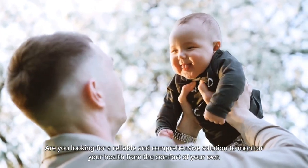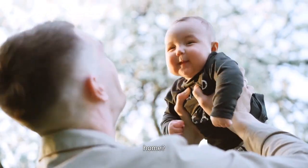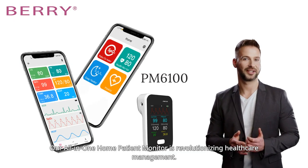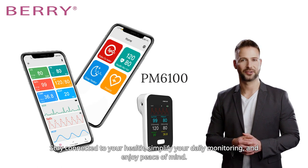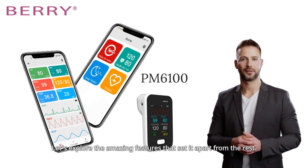Are you looking for a reliable and comprehensive solution to monitor your health from the comfort of your own home? Our all-in-one home patient monitor is revolutionizing healthcare management. Stay connected to your health, simplify your daily monitoring, and enjoy peace of mind. Let's explore the amazing features that set it apart from the rest.